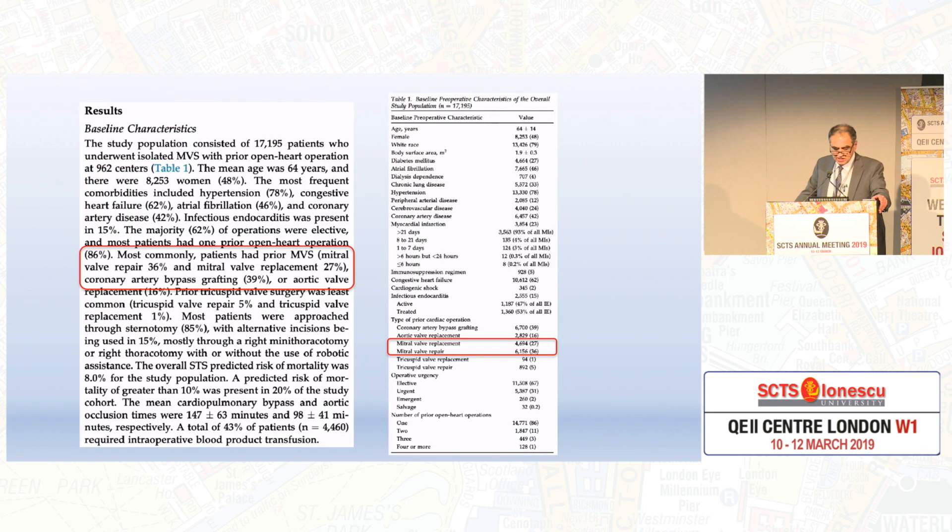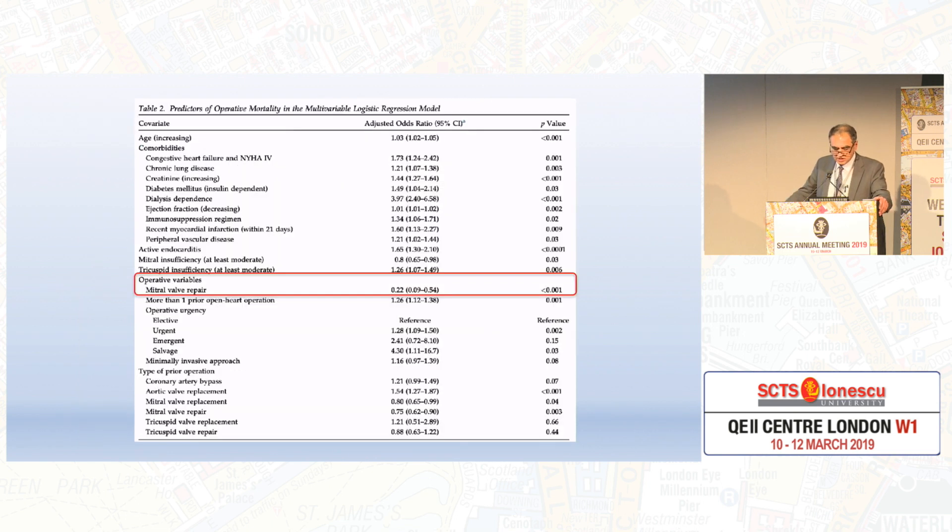Let's look at a little bit about re-operation. What kind of re-operations in the mitral? Most commonly, patients undergoing mitral re-operation had a previous repair in 36% of cases and previous replacement in 27% of cases. One of the most significant operative factors for operative mortality in the multivariate logistic regression analysis was mitral wall repair.